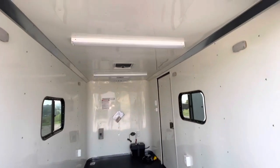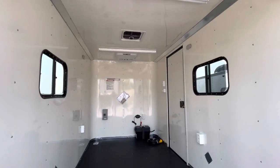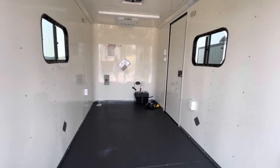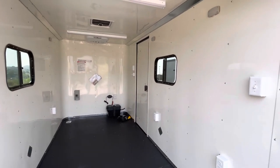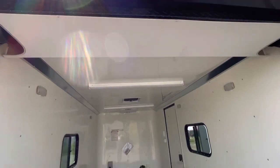Four puck lights, two on each side, and then two overhead four-foot LED lights. Max Air roof vent and the AC unit with heat strip up there as well. Battery box and battery chargers on that front wall with your 30 amp circuit box.